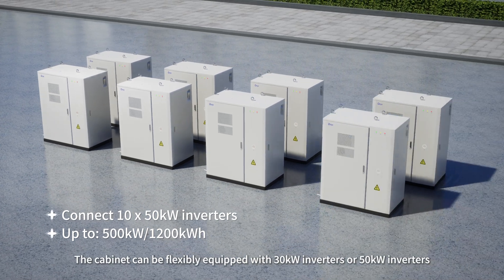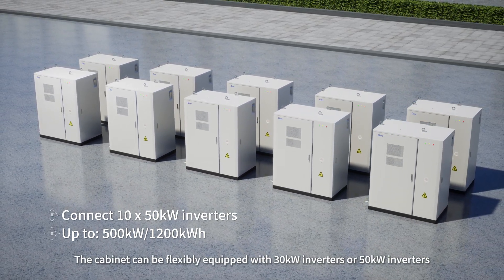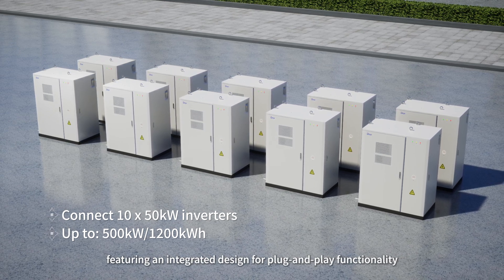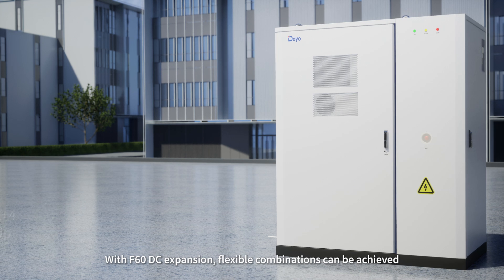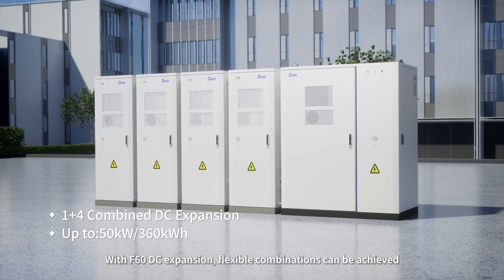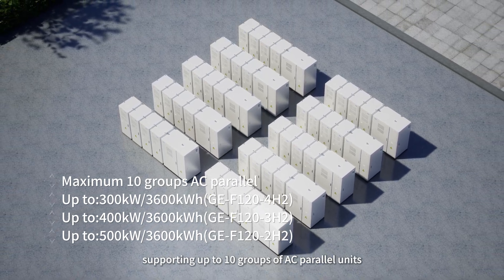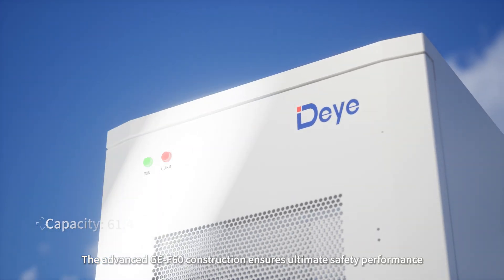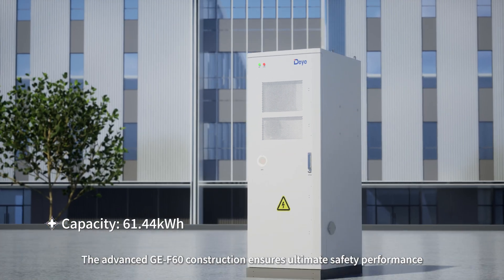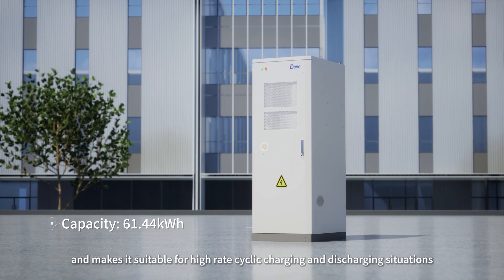The cabinet can be flexibly equipped with 30 kW inverters or 50 kW inverters, featuring an integrated design for plug-and-play functionality. With F60 DC expansion, flexible combinations can be achieved, supporting up to 10 groups of AC parallel units. The advanced GEF60 construction ensures ultimate safety performance, making it suitable for high-rate cyclic charging and discharging situations.